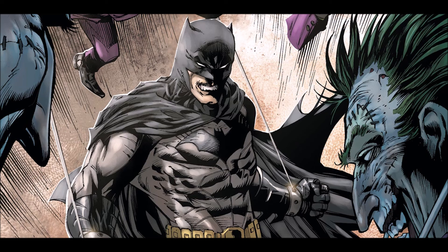But yeah, I quite enjoy it. If you ever see it, pick up Detective Comics Volume 1 of the New 52, Faces of Death. You get two pretty good stories.